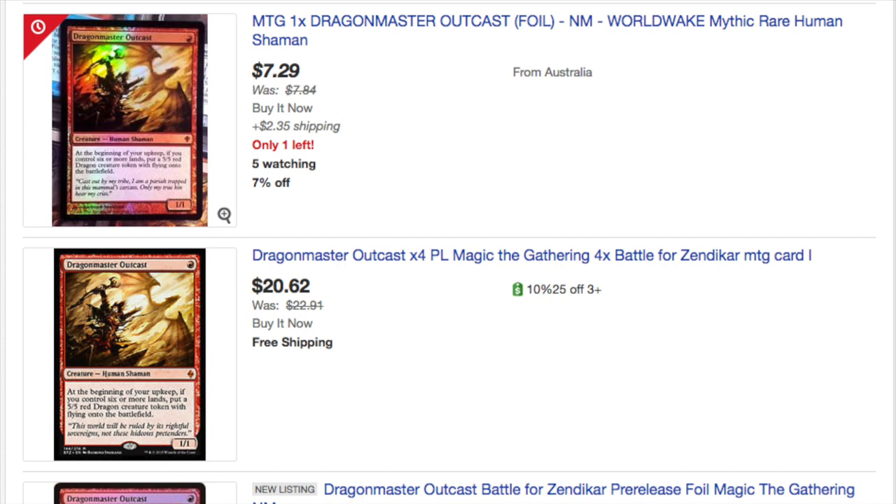Here's a foil — it's 7% off. It's $7.29 for a foil Near Mint original from Australia. There's some shipping on it since it's coming from Australia, and there's only one left. That's a pretty good price — it's about $10 total with shipping. That's what a foil goes for at this moment in time.